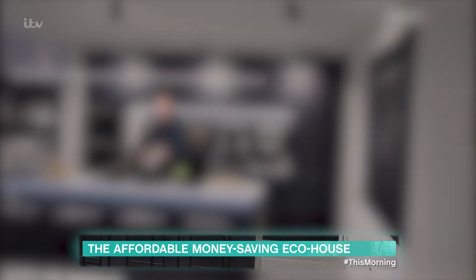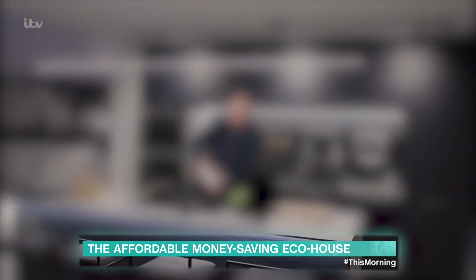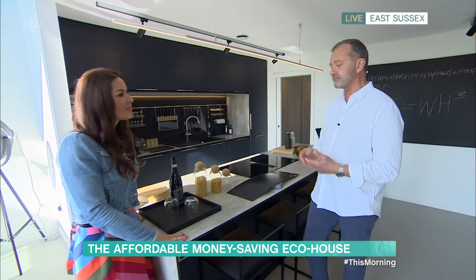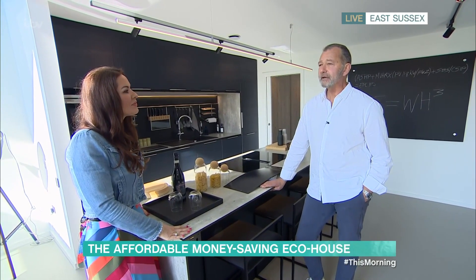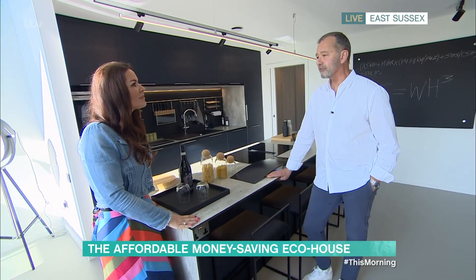That superstructure is the walls, the roof, the internal floors, and the windows — giving you a watertight environment in which you can finish your house with a plumber, an electrician, and so on. All in all, I would say after the 10 days of superstructure installation, maybe another two and a half to three months, so in total maybe three to four months.